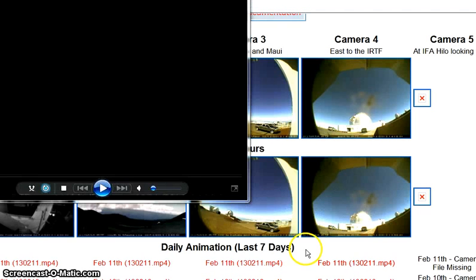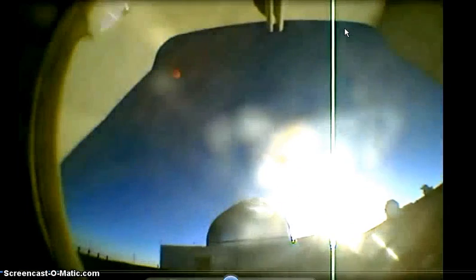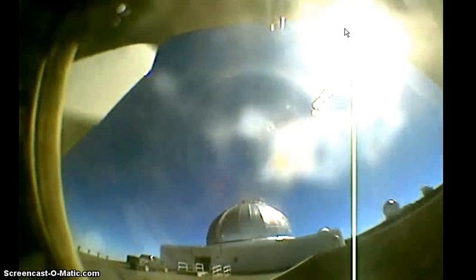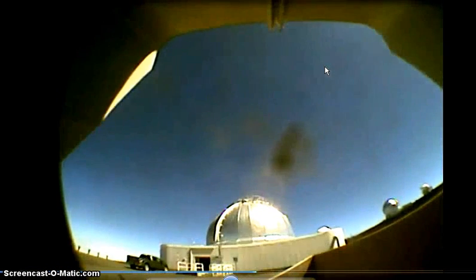I found these pictures to be a lot bigger and better pictures. This is 7 in the morning, 7:30, 8, 8:15, 9:40, 10, 10:30, 11 — and that's on February the 11th.